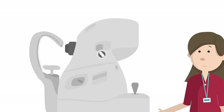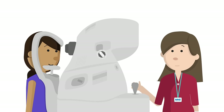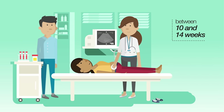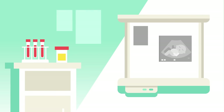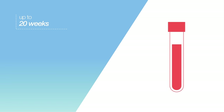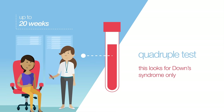If Katie has diabetes, she'll be offered eye screening during her pregnancy. At some point between 10 and 14 weeks of pregnancy, Katie is offered the combined test. This is an ultrasound scan and blood test, looking for Down syndrome, Edwards syndrome and Patau syndrome. If the combined test cannot be done, she can have the quadruple test up to 20 weeks of pregnancy, which looks for Down syndrome only.